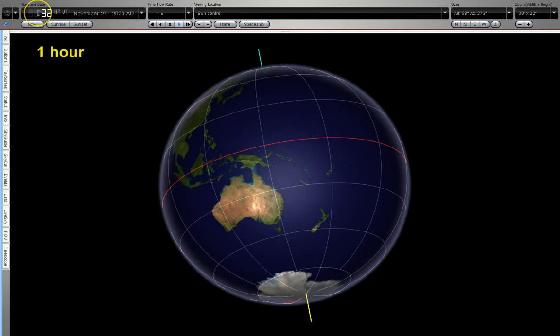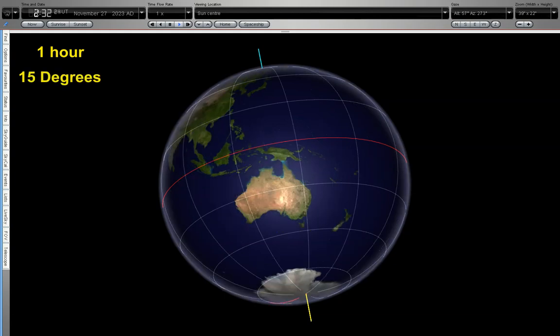Now we're going to have a look at one hour of rotation. In one hour, the earth will rotate by 15 degrees. Here we go — one hour of rotation.